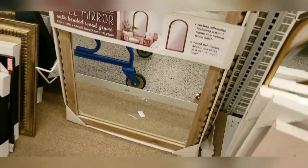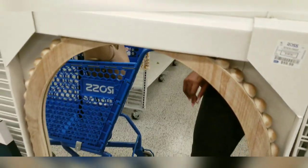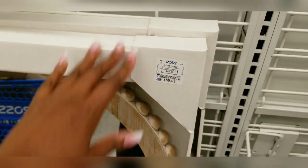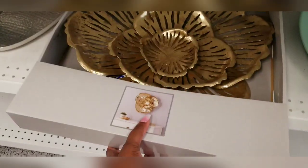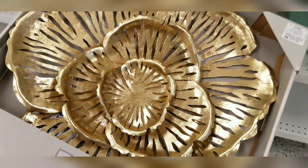I found this mirror — you know this look is very in style lately and it's just cute. It's wooden. I would have loved it in gold. The price is not bad at all — it is $60. It's a nice little find.